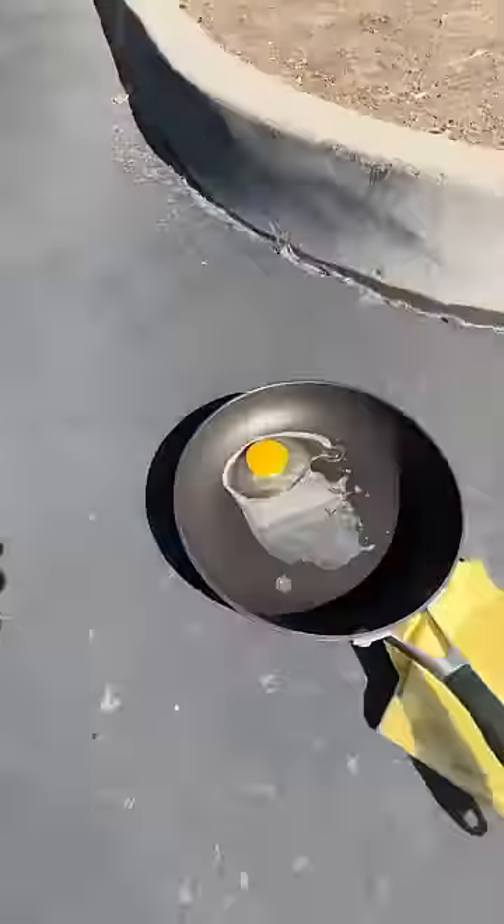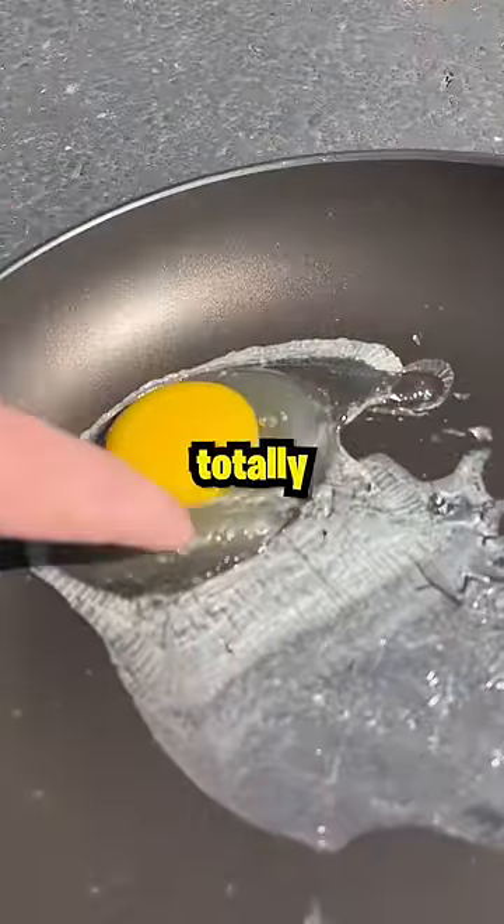After 30 minutes, the egg had formed this jelly-like outside, and the bottom was totally burnt.